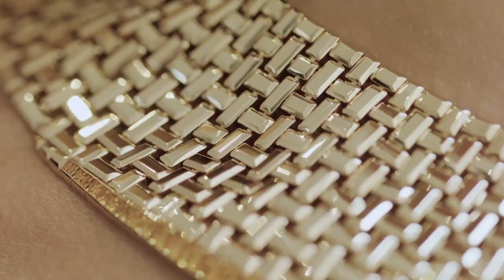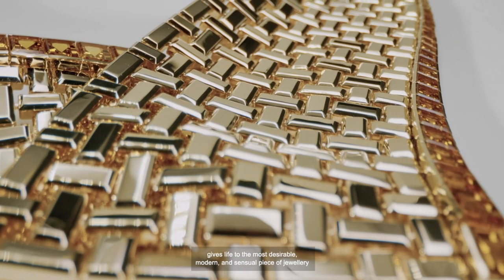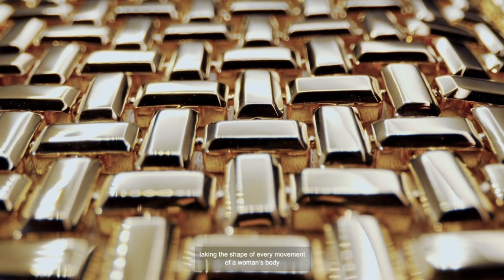an amazing combination of numerous meshed elements that miraculously articulate to embrace the ondulation of the skin, creating the second skin effect. Today, the virtuosity of Chaumet gives life to the most desirable, modern, and sensual piece of jewelry, taking the shape of every movement of a woman's body through modulation.